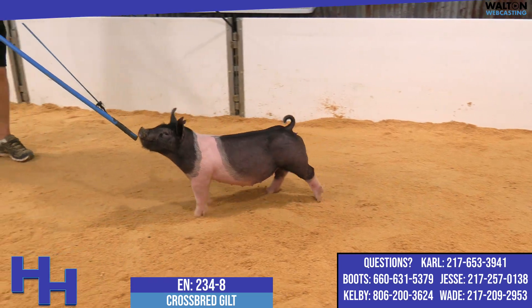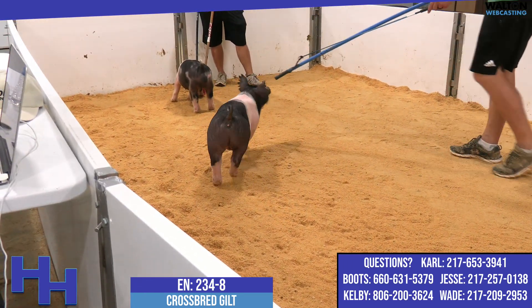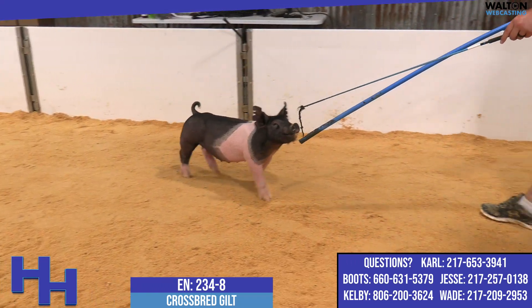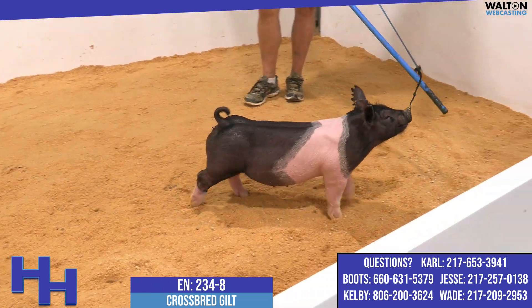234-8 is on camera right now — she's the belted one. We're offering a pair of these sisters; I think both of them are very, very good. This one's obviously cooperating better than the blue one already. Tremendous look — I love their body shape for pigs this size and the way that they're bred.